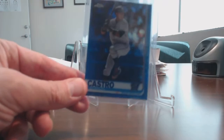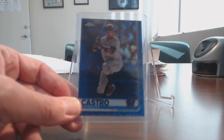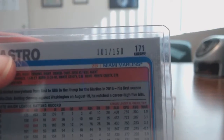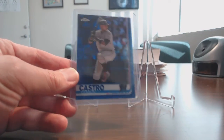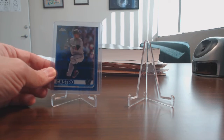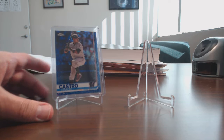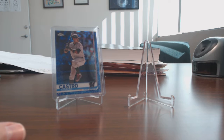I picked up this nice Starling Castro blue. These cards are numbered to 150. This is 101 of 150. Really like this year's design, 2019. Just really sharp. I think a lot of you would agree that it's one of the better designs that they've had in a few years.